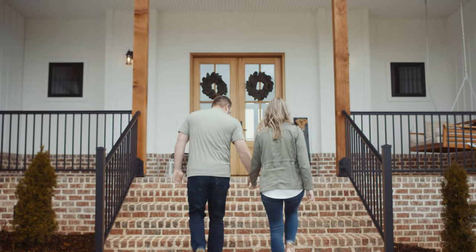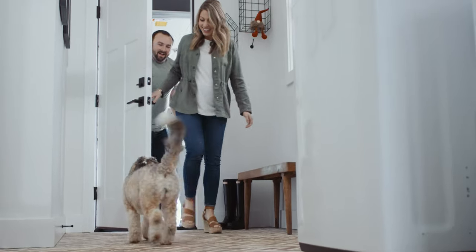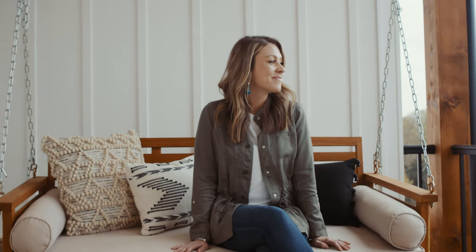We were actually high school sweethearts and we started dating many many years ago. It was always a dream of ours to build a house. We made an agreement — I got to pick the land, I got to pick the floor plan, and the rest is me.